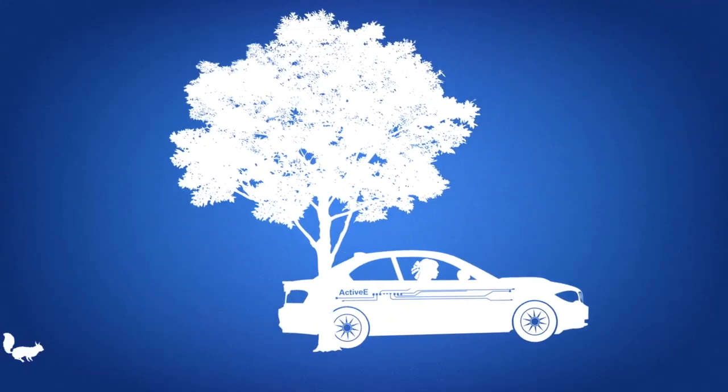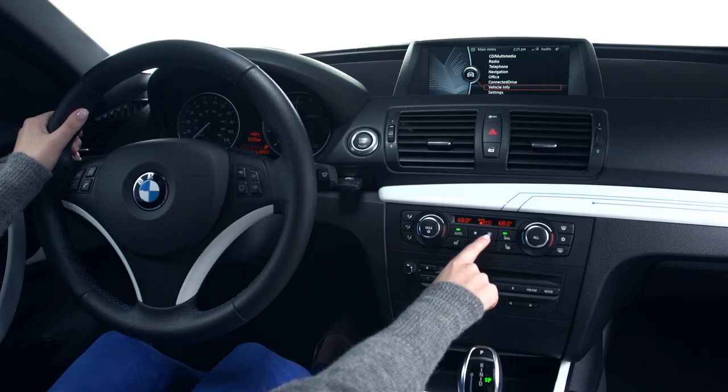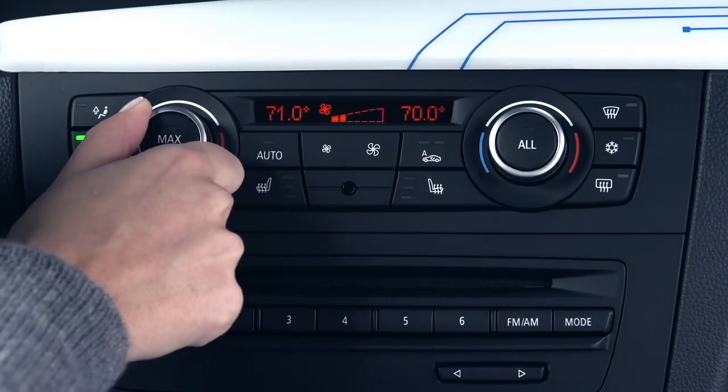Finding the perfect temperature for your vehicle is a modern-day Goldilocks tale. It's either too hot or too cold, too much air or not enough. Finding that just right temperature setting takes time. Once you decide on your ideal temperature,